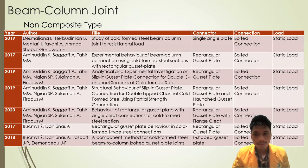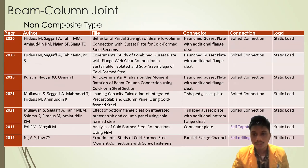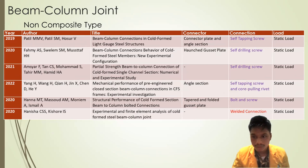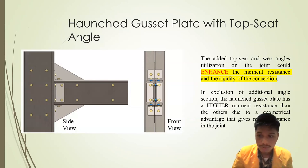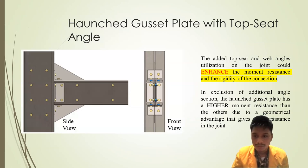In the review from previous studies, there is a bolted connection with static load type, a self-tapping screw and self-drilling screw with static load, a core-pulling rivet with static load, a bolt and screw combination, and a welded connection. In the non-composite joint, adding a top seat and web angle utilization on the joint could enhance moment resistance and rigidity. Excluding additional angle sections, the haunched gusset plate has higher moment resistance than others due to its geometrical advantage providing end resistance.